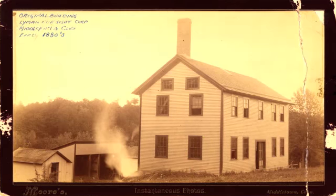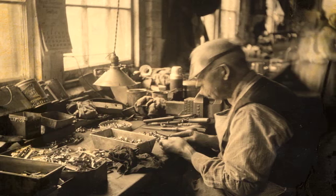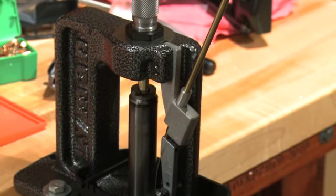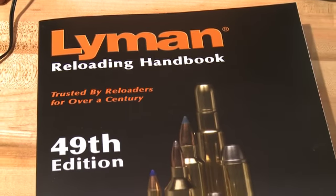Lyman was actually started in 1878. The original Lyman family member came up with the design for a brand new gun sight, and that started the Lyman Gun Sight Company. I believe it was in the 20s they acquired another company called the Ideal Company, which was concentrated on reloading products as well as handbooks, and that's something that Lyman has gone forward with.